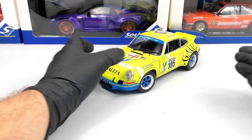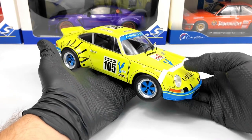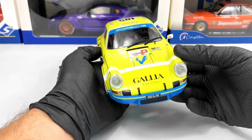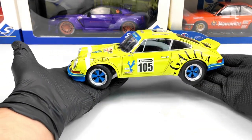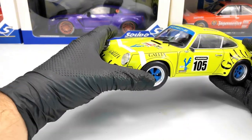Hello everyone. In today's video we're going to take a closer look at this Porsche 911 RSR from Tour de France Automobile 1973. This model is made by Solido at a 1:18 scale and features opening doors and functional steering as you can see.